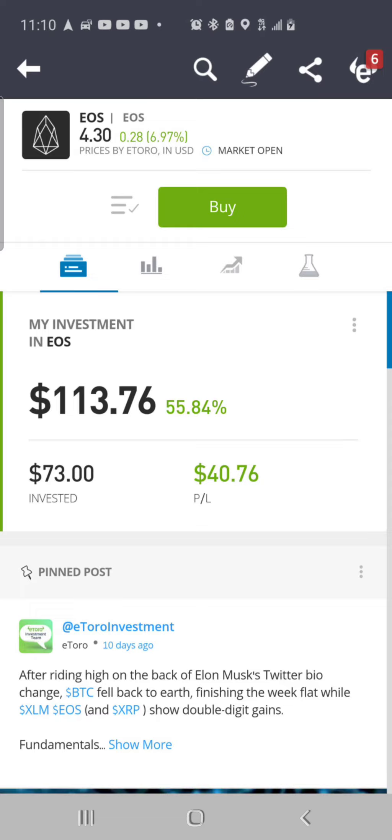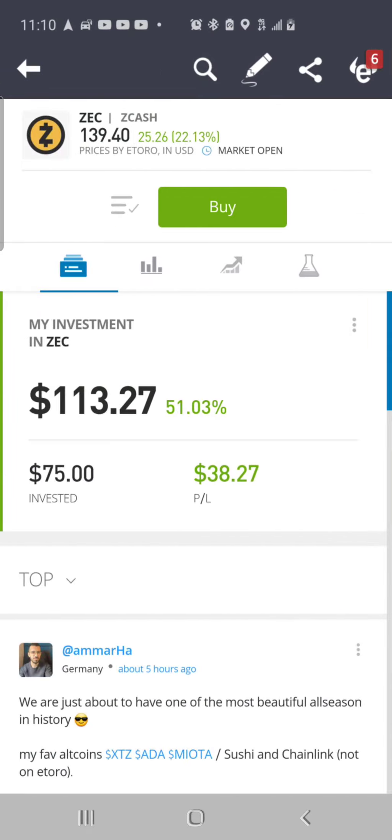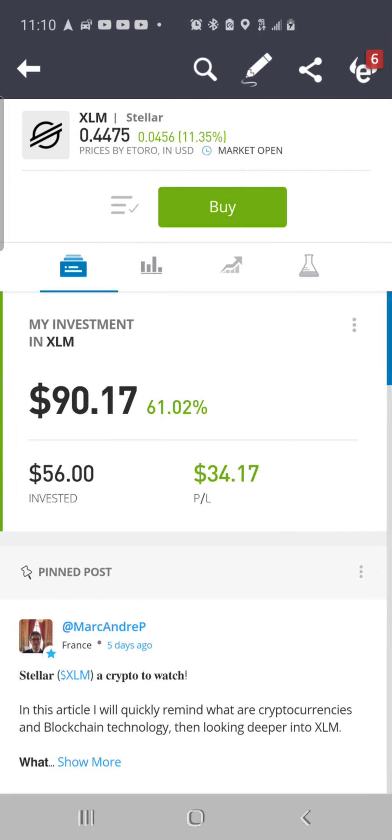Then we got EOS at $4.30 per coin, up 6.97% on the day, up about $0.28. I put in $73, valued at $113.76, up 55.84%, total dollar gain of $40.76. Then we got Zcash ZEC at $139.40 per coin, up 22.13% on the day, up $25.26. I put in $75, valued at $113.27, up 51.03%, total dollar gain of $38.27. Then we got XLM Stellar at $0.44 per coin, up 11.35% on the day, up about $0.04. I put in $56, valued at $90.17, up 61.02%, total dollar gain of $34.17.